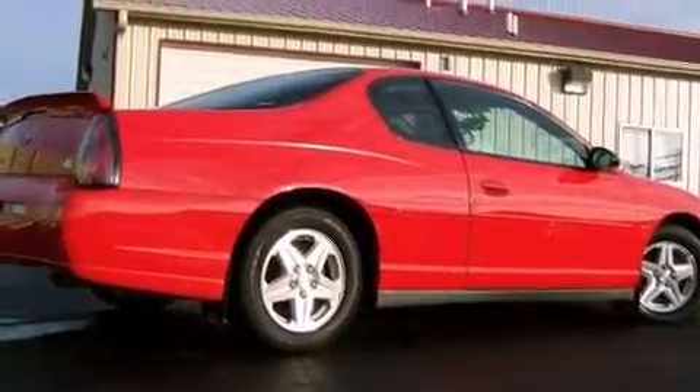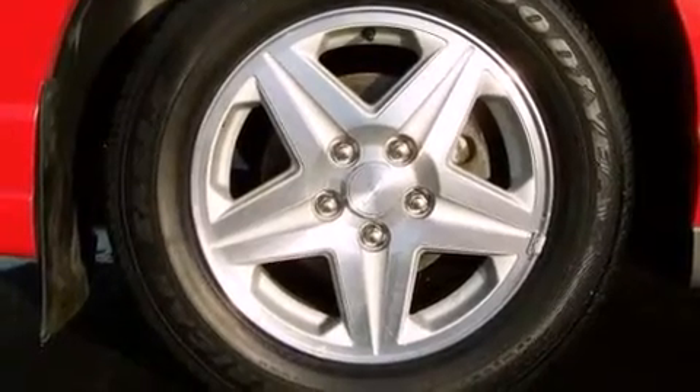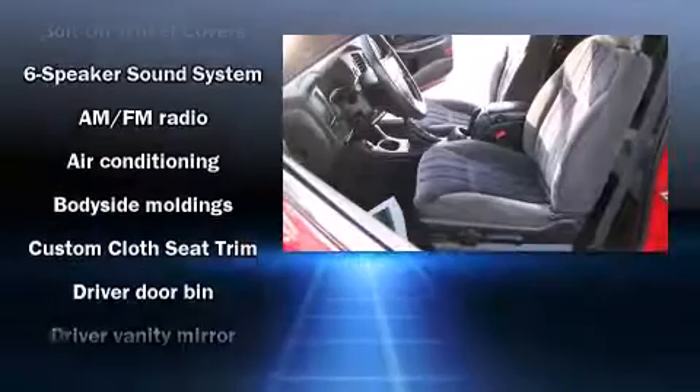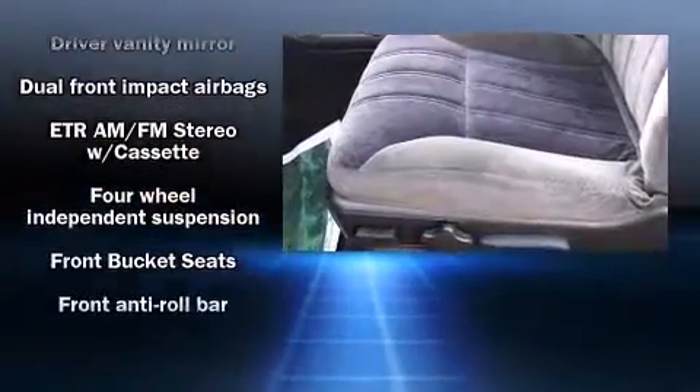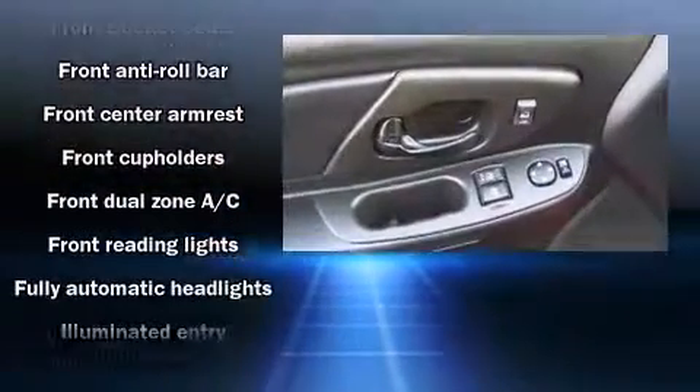Top features include front bucket seats, front and rear cup holders, a tachometer, variably intermittent wipers, fully automatic headlights, remote keyless entry, and air conditioning. Audio features include an AM/FM radio, a cassette player, and six well-positioned speakers.